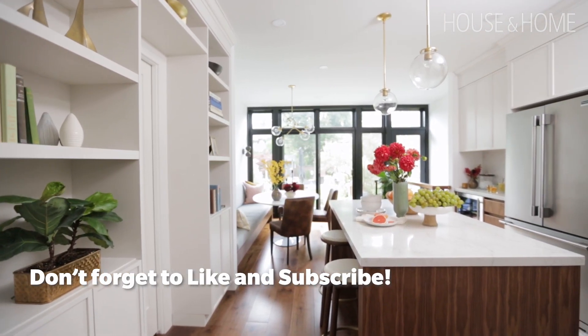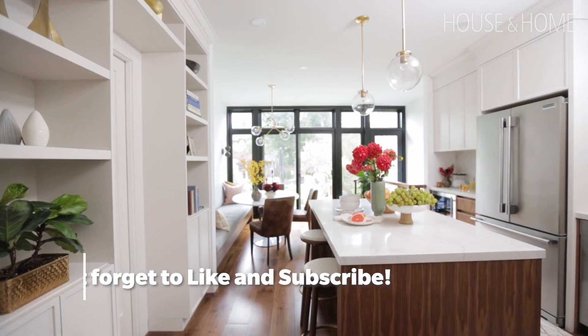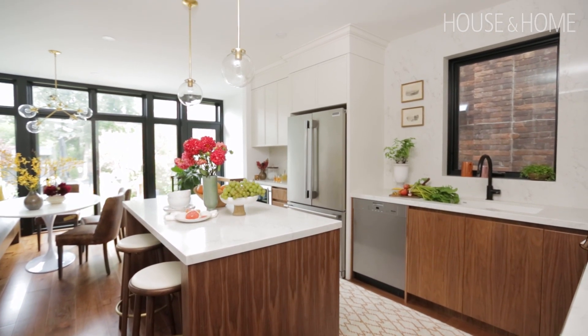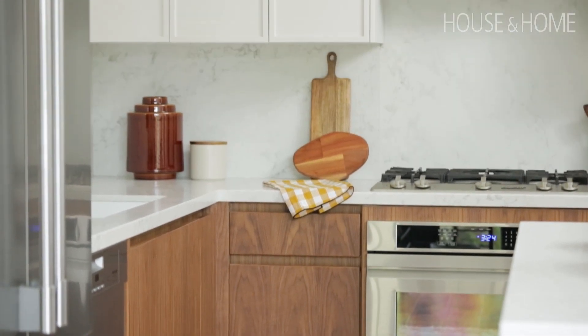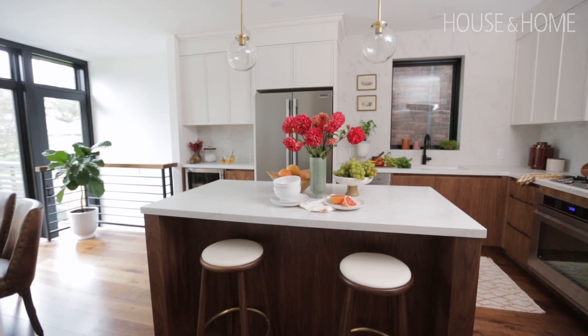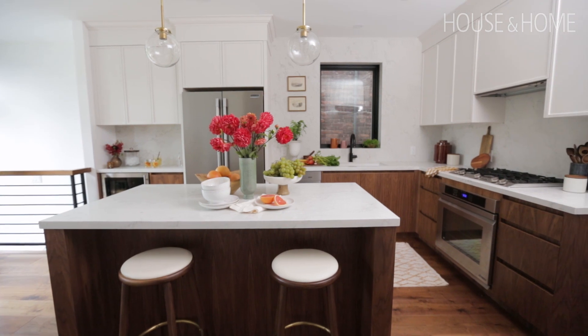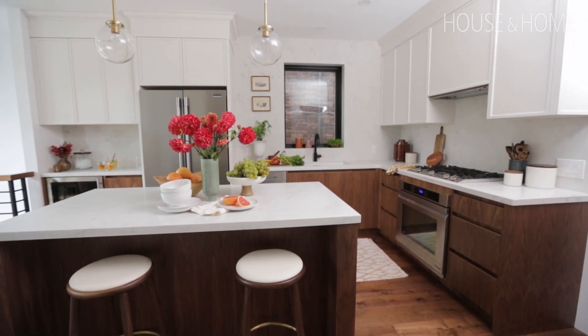We started by looking at a million different floor plans and how we could achieve a multi-purpose space that would work for the kitchen and make the dining room more functional. We loved the idea of bringing a mid-century feel with a slab walnut door, but we didn't want it to be too oppressive with walnut everywhere. We settled on a really thin frame shaker-esque door — about an inch profile — with no hardware, so it looks clean and sleek, and the walnut lowers add warmth without feeling heavy.